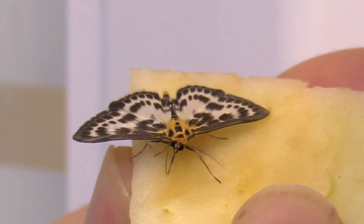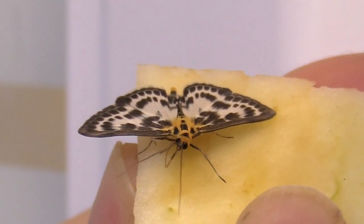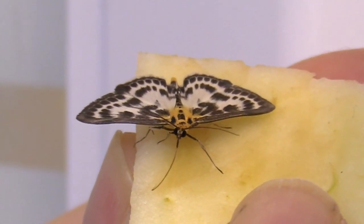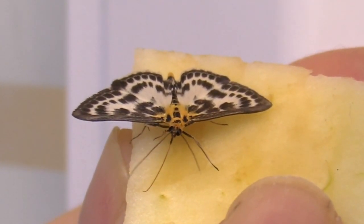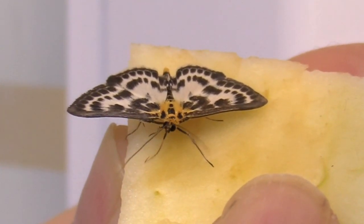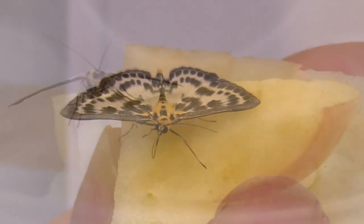They winter in their cocoons as caterpillars, so he probably just came out a little early. He was probably in the potted plant — maybe curled up in a cocoon inside a leaf or something — and then just hatched out and I found him on the wall.